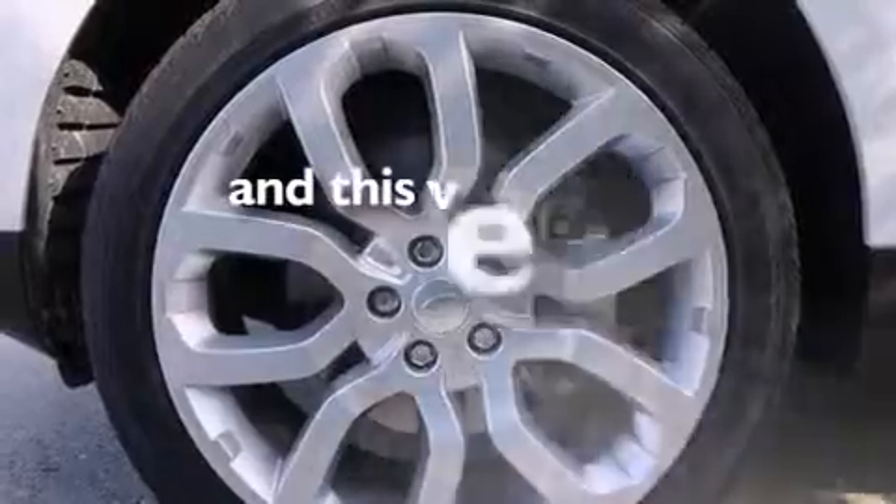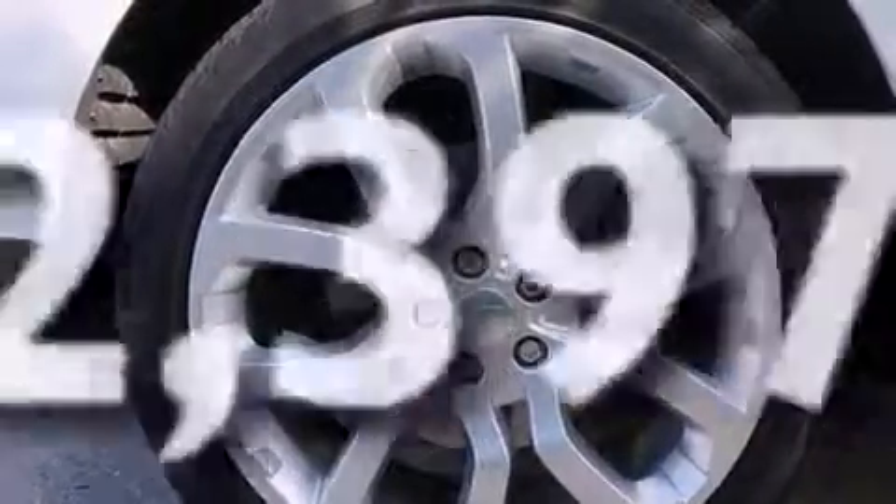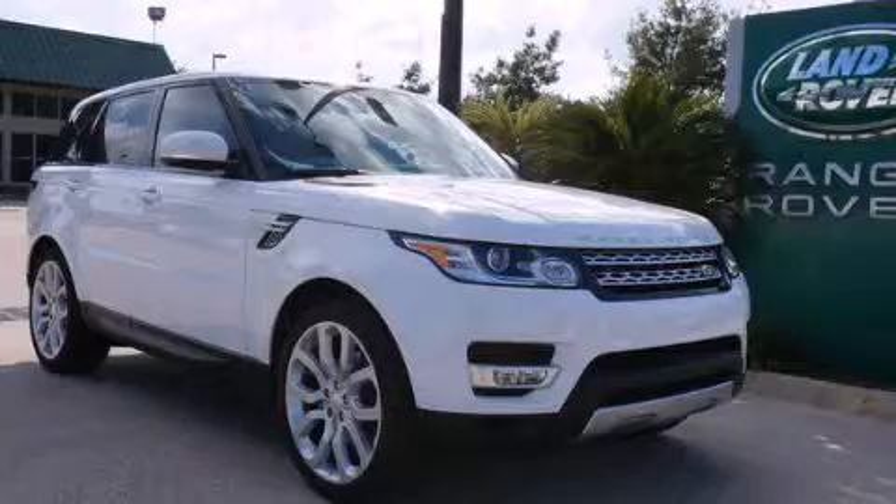This vehicle has less than 3,000 miles. Stop by today and test drive this automobile for yourself.